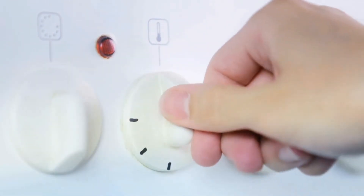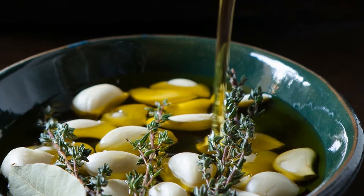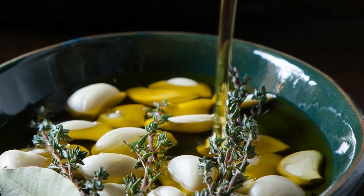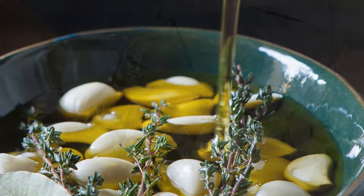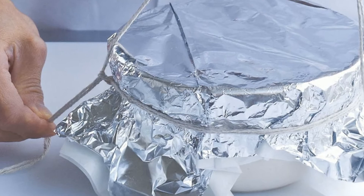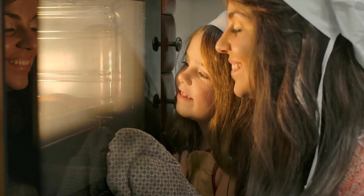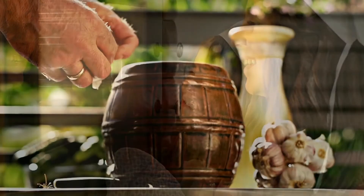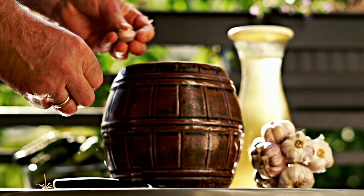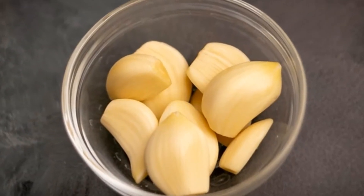Directions: First, heat the oven to 350°F. Put the 26 garlic cloves in a baking dish, add 2 tablespoons of olive oil, and sprinkle with sea salt. Toss to coat. Cover the dish tightly with foil and bake until the garlic turns golden brown and tender, about 45 minutes. Cool it, then squeeze the garlic between your fingertips to release the cloves. Transfer the cloves to a small bowl.